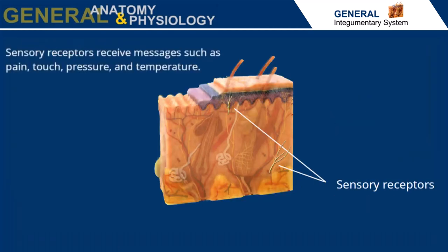Many sensory receptors receive messages such as pain, touch, pressure, and temperature for protection and to help maintain homeostasis.